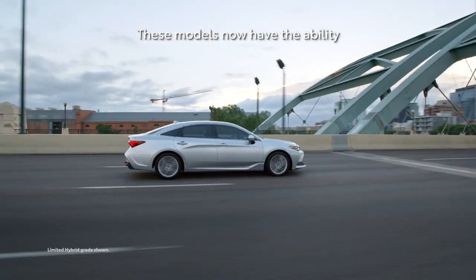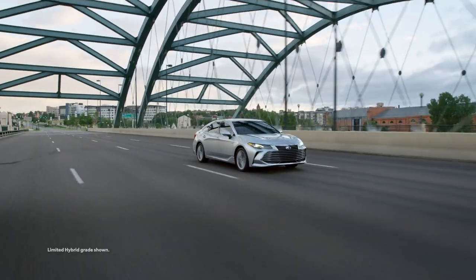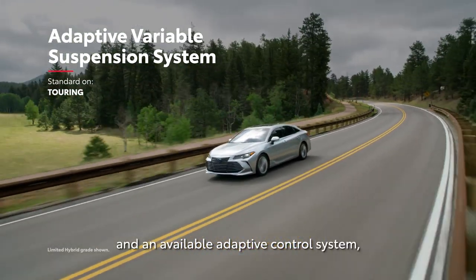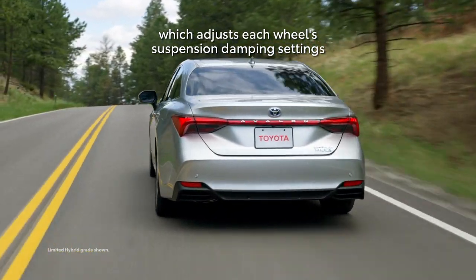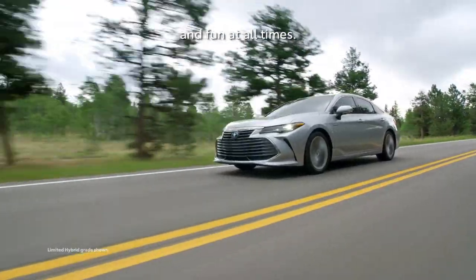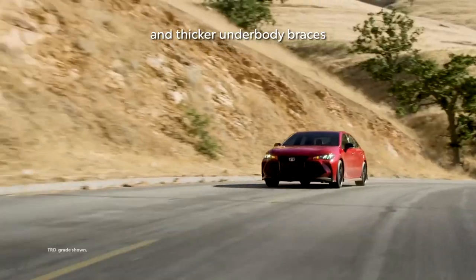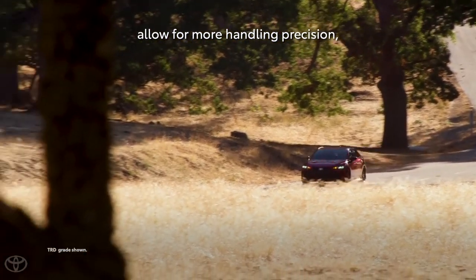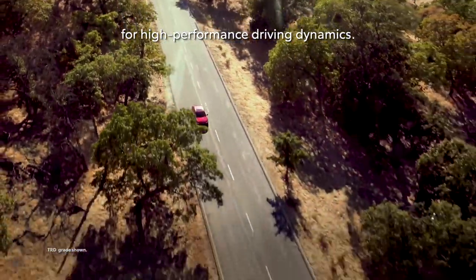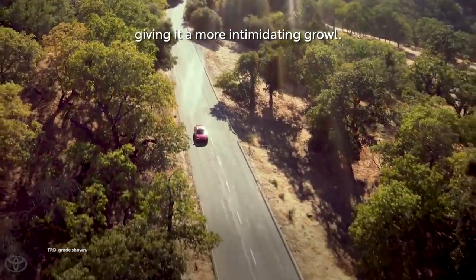These models have the ability to completely transform their driving manners at the push of a button. Avalon also features a fully independent suspension and an available adaptive control system, which adjusts each wheel's suspension damping settings on the fly, helping to optimize both driving comfort and fun at all times. The TRD-grade sport-tuned shocks and thicker underbody braces allow for more handling precision, with a reduced center of gravity for high-performance driving dynamics. This track-tuned model also features a cat-back dual exhaust, giving it a more intimidating growl.